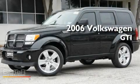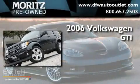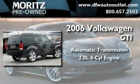This is a 2006 Volkswagen GTI. This hatchback has an automatic transmission and an inline four-cylinder engine.